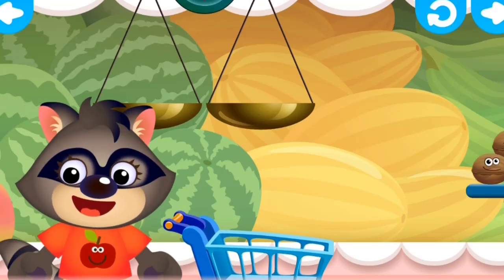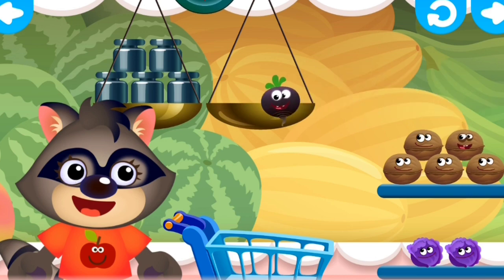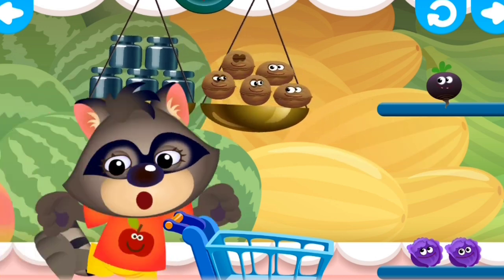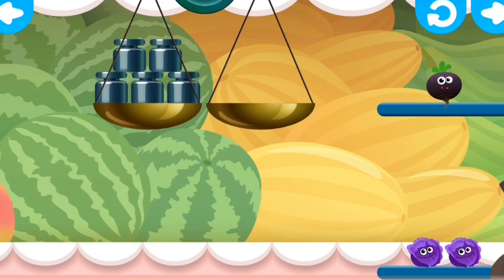We are going to go and shop for you. We need five fruits. Oh, five nuts. What do we need?